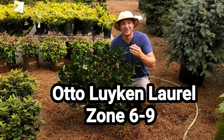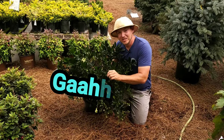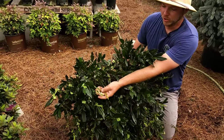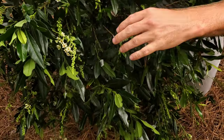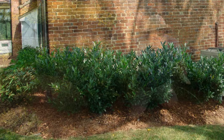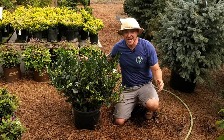Up next we have Prunus laurocerasus, or we're just going to call it Otto Luyken laurel. There is a lot to love about this shrub. It features glossy green foliage, it's an evergreen, and you're going to have these white blooms in the springtime — even in summer you'll still get some scattered blooms. What I really love about Otto Luyken laurel is it grows really wide but doesn't get that tall, so if you're planting it around the house it's not going to overtake a window.